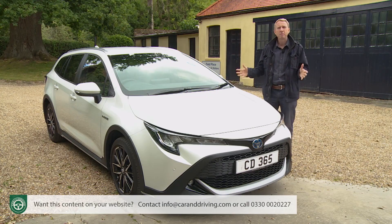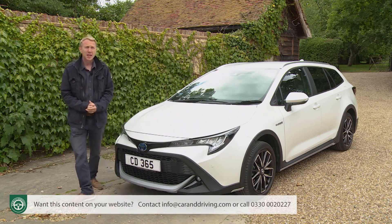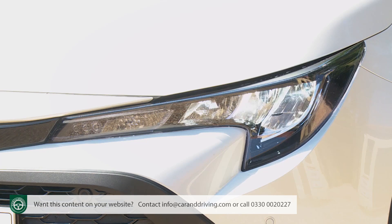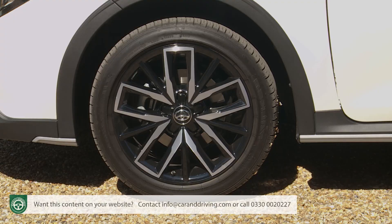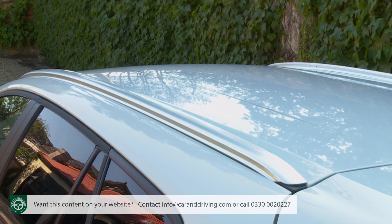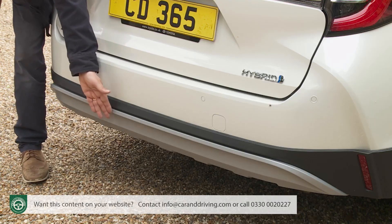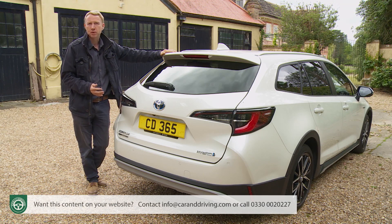The Corolla Touring Sports is one of the better-looking compact estates, and its appearance is lightly embellished in Trek spec. Added details include a honeycomb front grille, a silver skid-plate-style embellishment to the lower grille, front fog lamps and LED headlamps, plus bespoke 17-inch machined alloy wheels, rear privacy glass, and the 20-millimetre ride height increase. In profile, the car shares its hatchback stable-mate's steeply raked windscreen, which flows into an extended roofline with aluminium roof rails. At the rear there's a lower silvered skid plate and an integral rear spoiler. The car sits on a lengthened 2,700-millimetre wheelbase version of Toyota's TNGA platform.